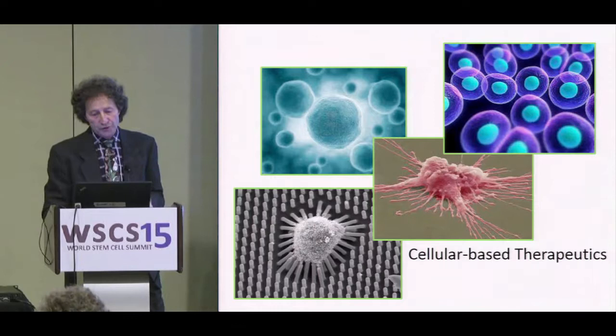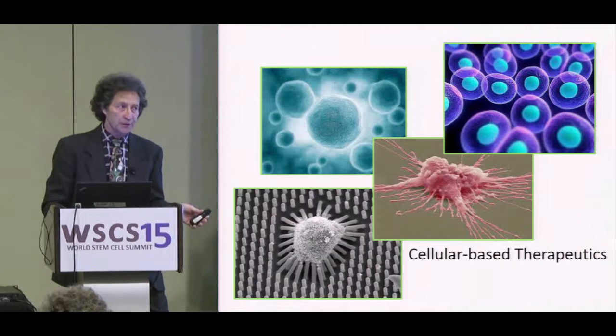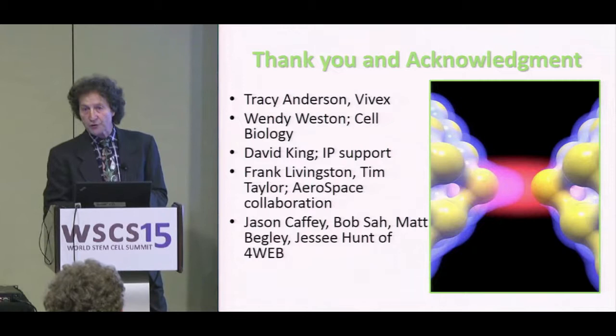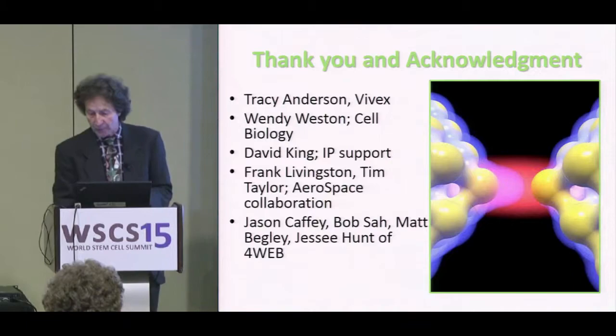In closing, thinking of cell-based therapies in this context: being able to change materials, change the interface, and change the reaction are still within our hands. As Francis Bacon said, we cannot command nature except by obeying her — go with the flow, accentuate, and integrate. Acknowledgments to Tracy Anderson at Vivex, Wendy West, David King, Frank Livingston, Tim Taylor, Jason Caffey, Bob Saab, Matt Bigley, and Jesse Hunt.